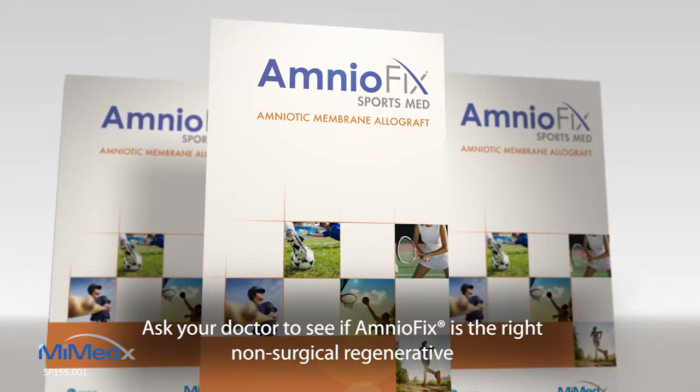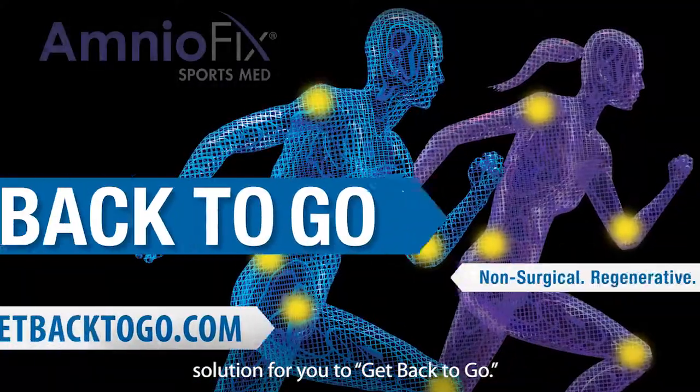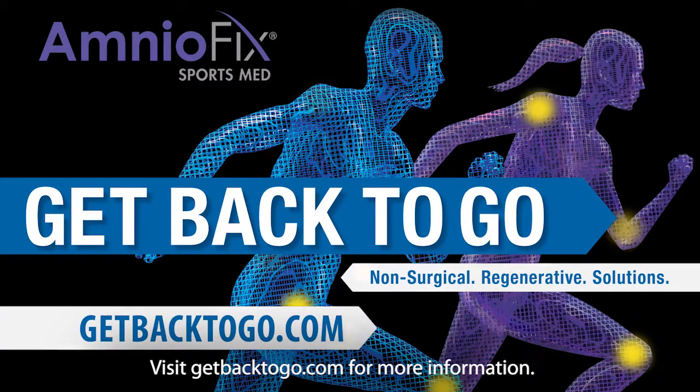Ask your doctor to see if AmnioFix is the right non-surgical regenerative solution for you to get back to go. Visit GetBackToGo.com for more information.